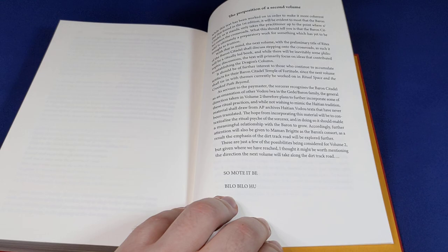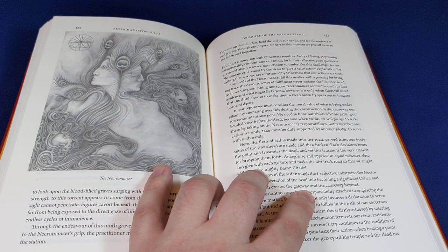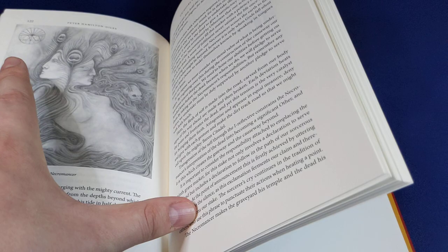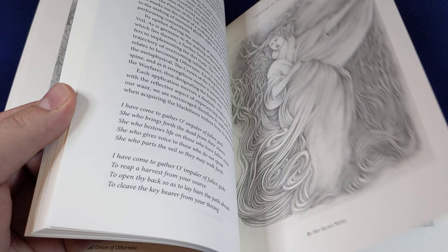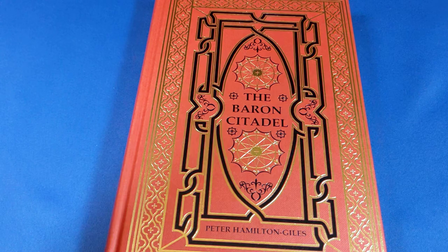It seems that we're going to be getting a parallel system to go along with it. It's a very beautiful ritual, whether you're interested in actually performing it yourself or not. I definitely don't recommend this for the absolute beginner, but I absolutely do recommend it for anyone who is already quite knowledgeable about the ideas of sorcery. So there we go — the Baron Citadel — forgive me for almost calling it something else.